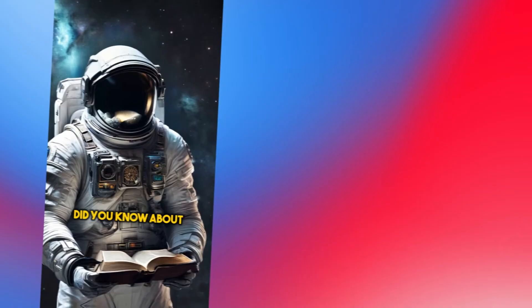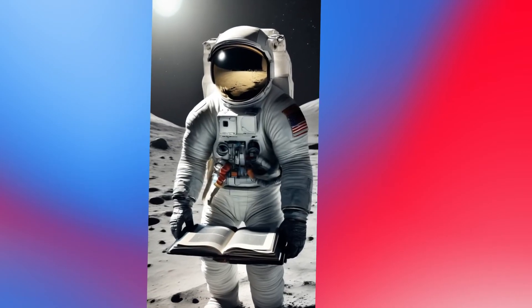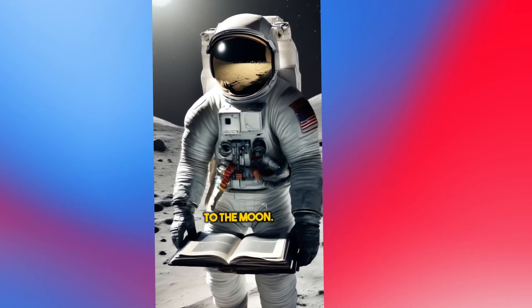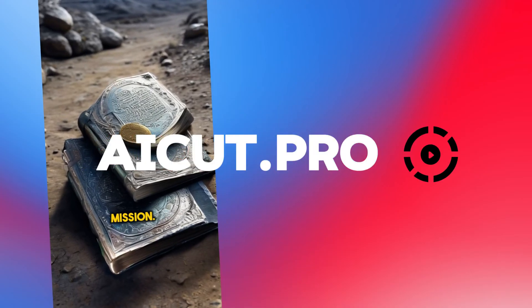Let's have a look. Did you know about the Lunar Bibles of Apollo 14? In 1971, astronaut Edgar Mitchell carried hundreds of microfilm Bibles to the moon. These coin-sized scriptures were part of a fascinating yet lesser-known mission.